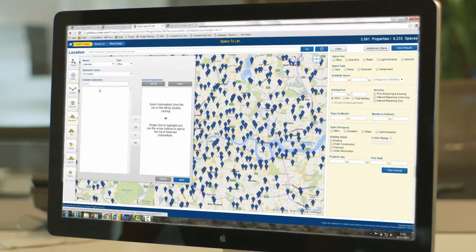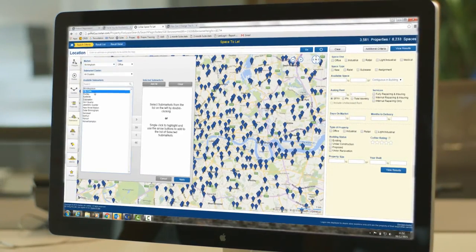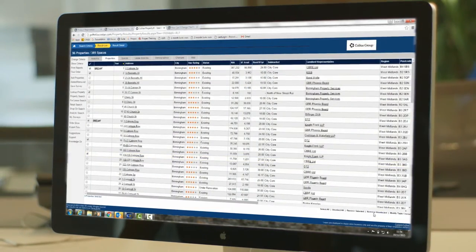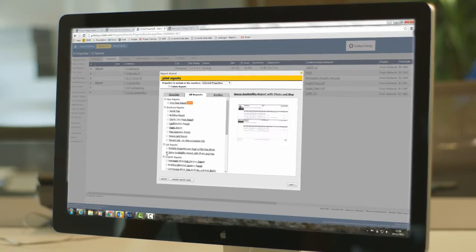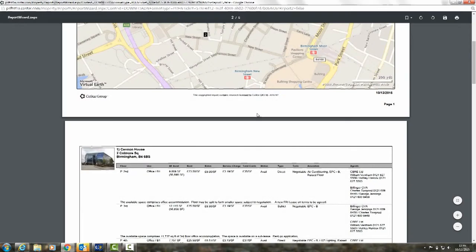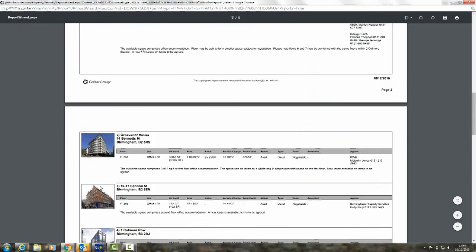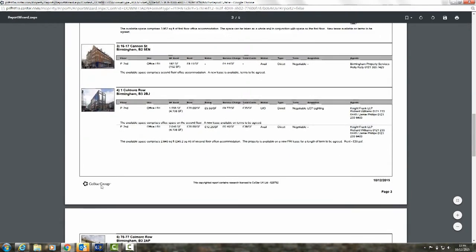What we do find very useful is availability. A client of ours who had just completed an office building in the city centre wanted to know what space was available in the city core and the city fringe. We were able to give them a report that broke down what properties were available, what square footage, at what rents — which was an invaluable tool for him and us in moving his project forward.